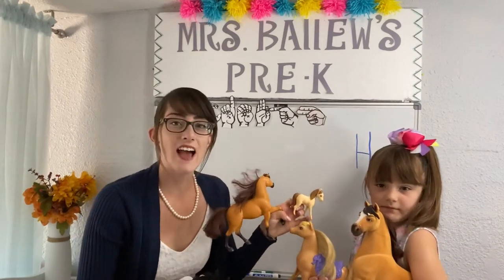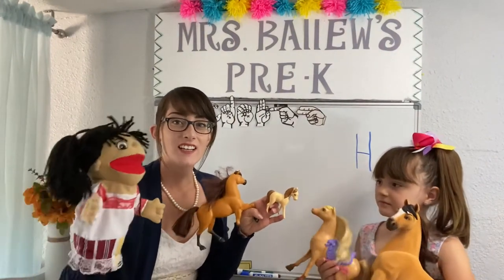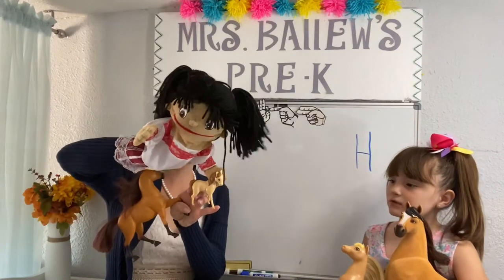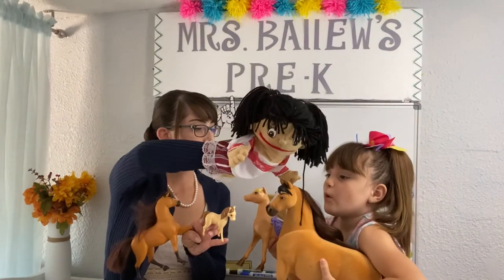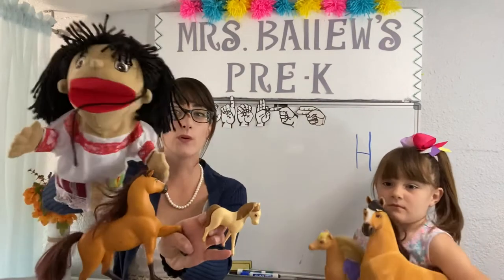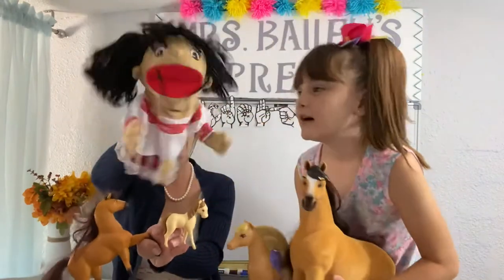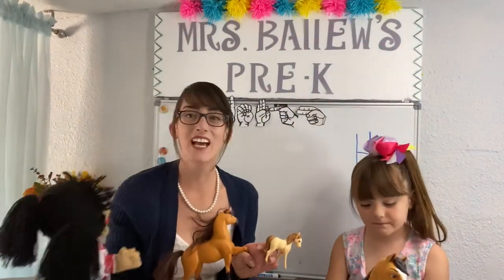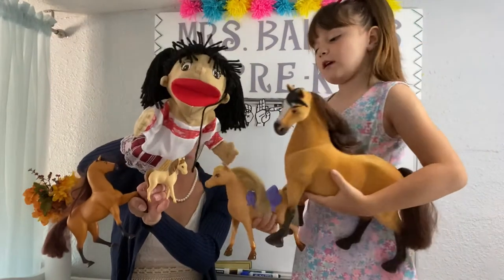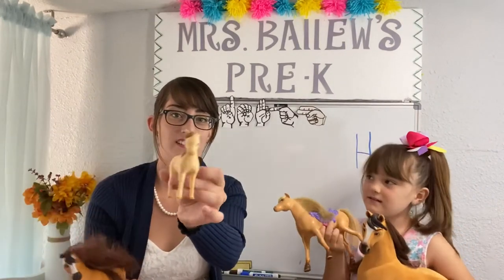Here are all the horses we have. Can we please count? Sure! Do you know how to count in Spanish? Marie is going to show us how. Ready? Uno. Uno. Dos. Dos. Tres. Tres. Cuatro. Cuatro! Awesome! Marie taught us how to count in Spanish. Let's try again — uno, dos, tres, cuatro! Now let's count in English: one, two, three, four. We have four horses! Which one do you like? I like this one. I like them all.